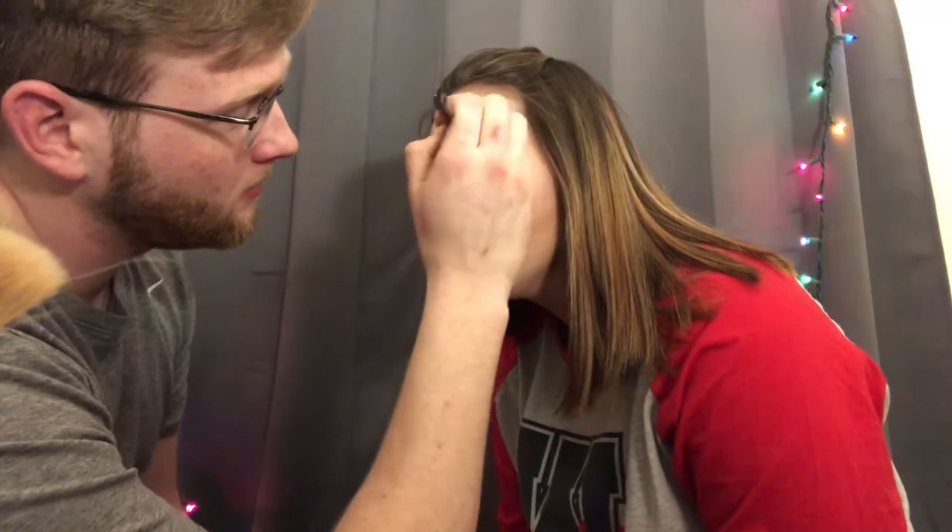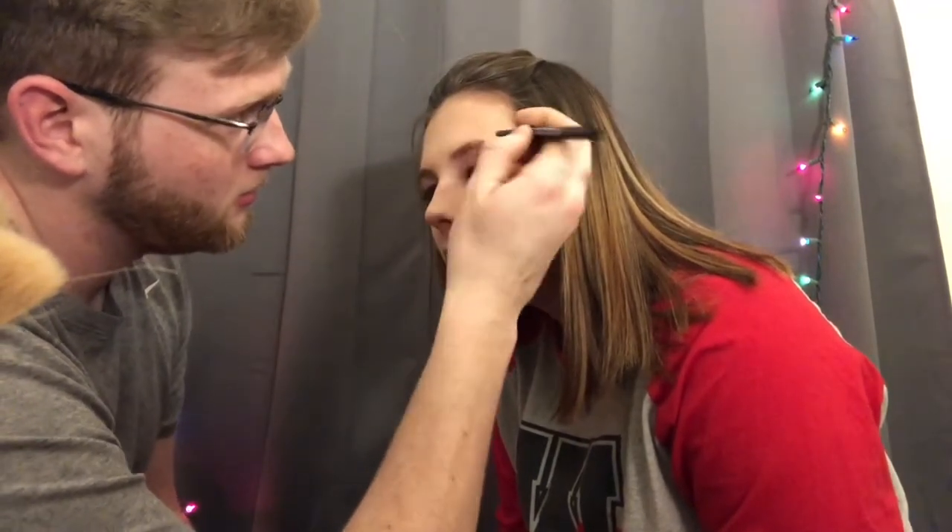Oh baby it looks good. Use this color in your eyebrows — but not with the spoolie end. You're doing great, honey. I would let you do my makeup for any formal event. I'd prefer if you did your own makeup. Too bad! What's this? That's a lip liner. And what does it do? It lines my lips on the outside.